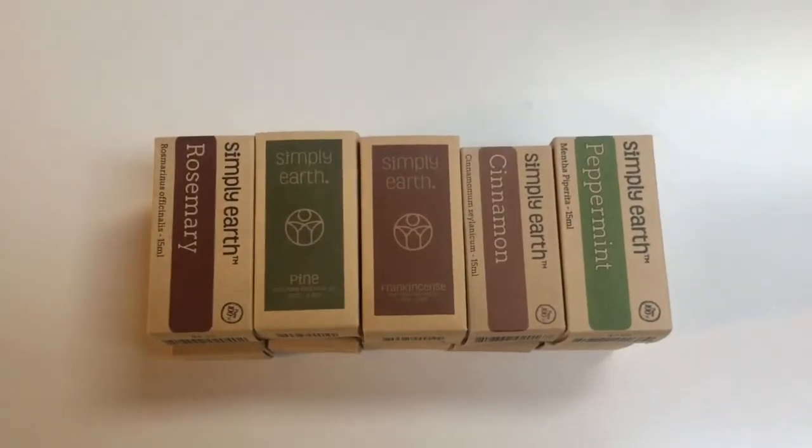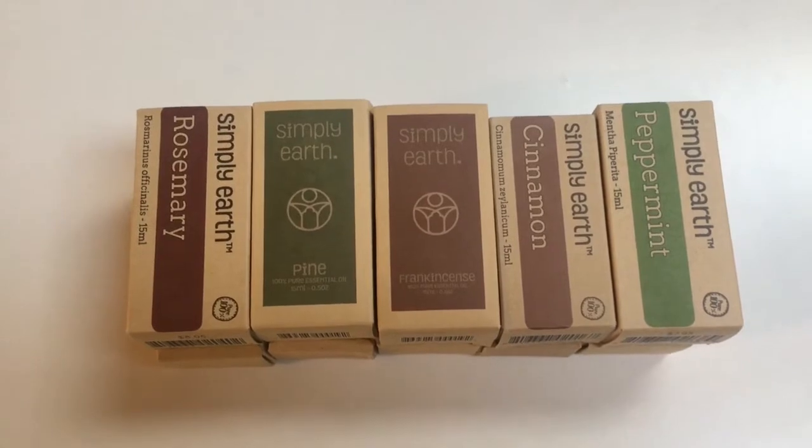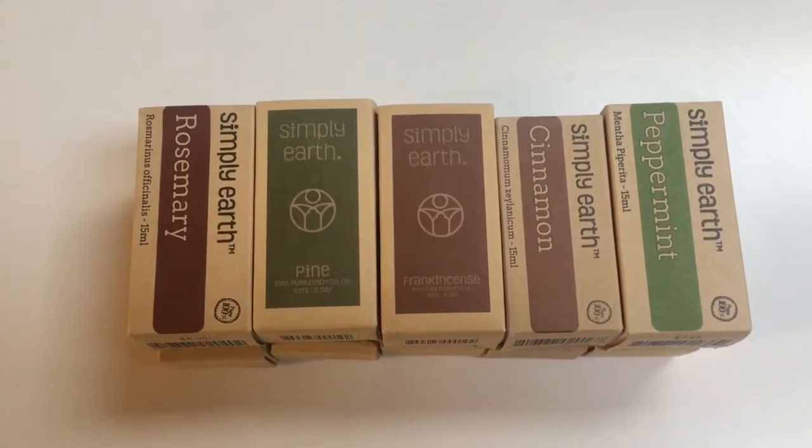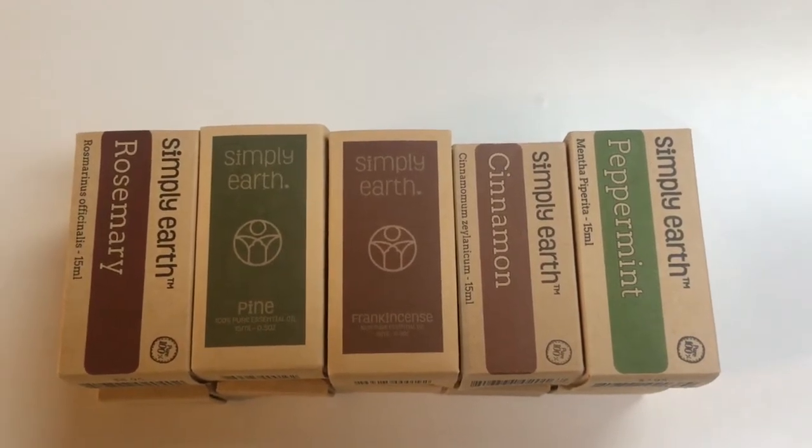Stephanie Green live in here and I'm so excited because I have some new essential oils, and for those of you who've been following me for a while, you know how much I love my essential oils. These are from Simply Earth and I have rosemary, pine, frankincense, cinnamon, and peppermint.